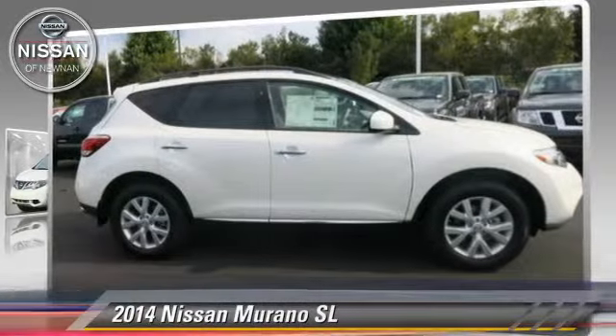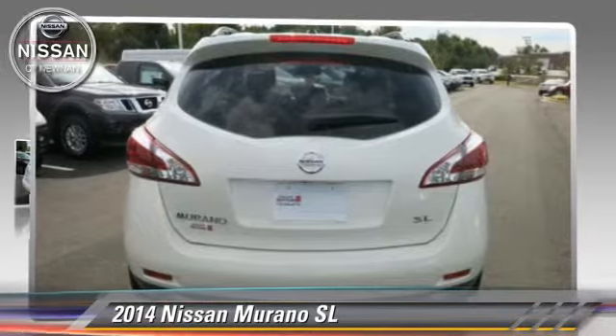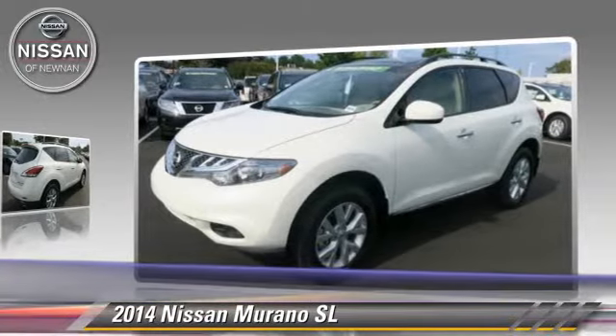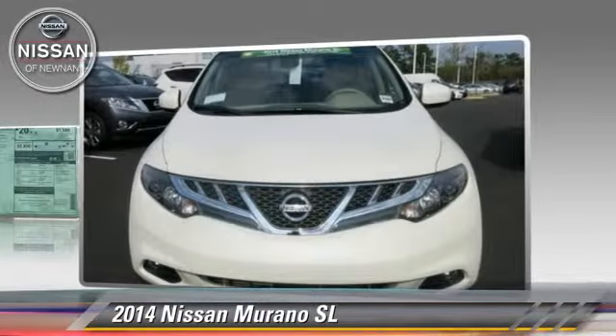The 2014 Nissan Murano SL, powered by a 3.5 liter V6 engine with a continuously variable transmission. This vehicle is well equipped.